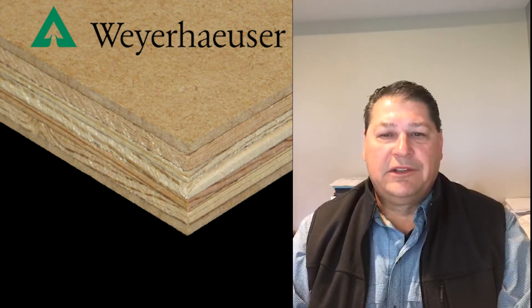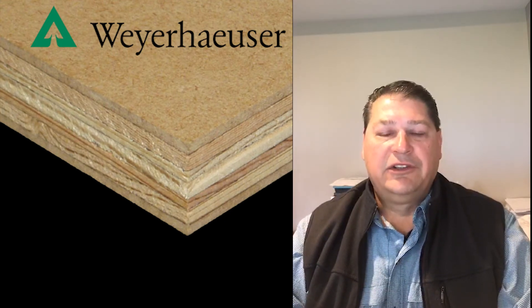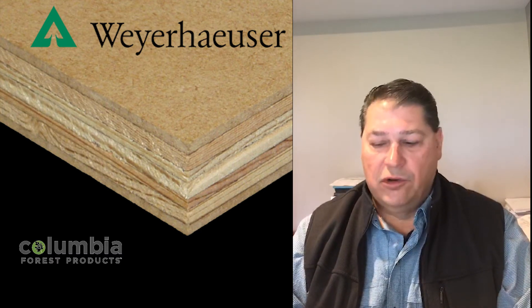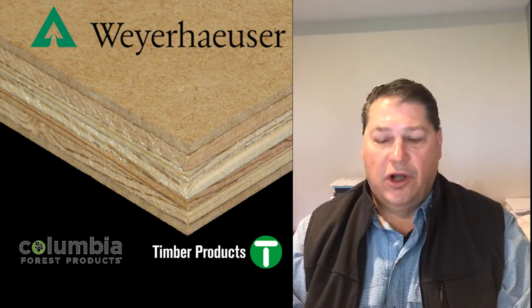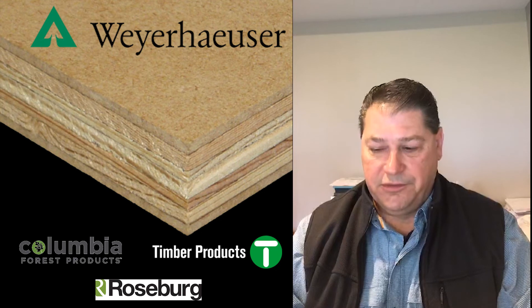There are other products in the marketplace very similar to this product and Aetna occasionally stocks and sells them. Columbia makes a product they call ClassicCore, Timber makes one called ProCore, and Roseburg makes a product called CFC Core.